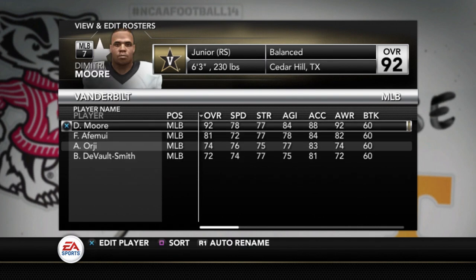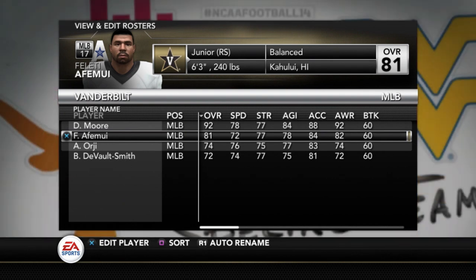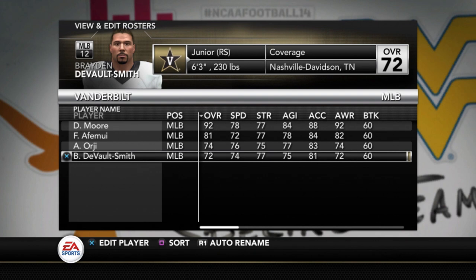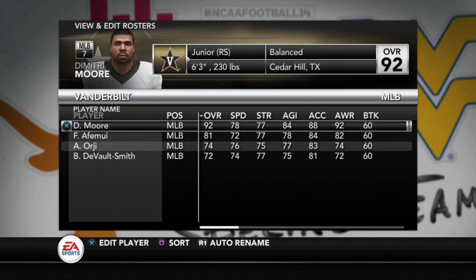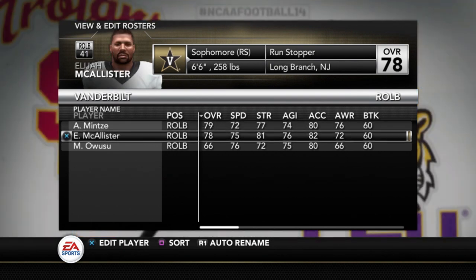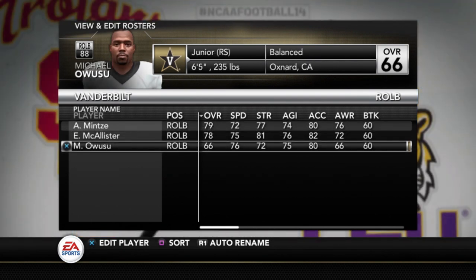Middle linebacker: Demetri Moore — again, maybe their best player — is a 92. Afumwee is an 81, Orgy a 74, Devault Smith 72. And then Andre Mintz is a 79, McAllister 78, Owusu a 66.